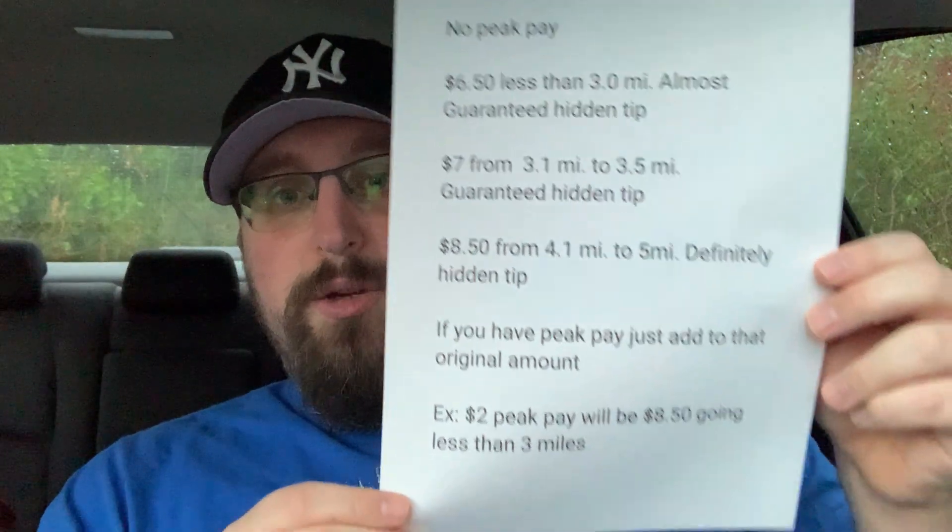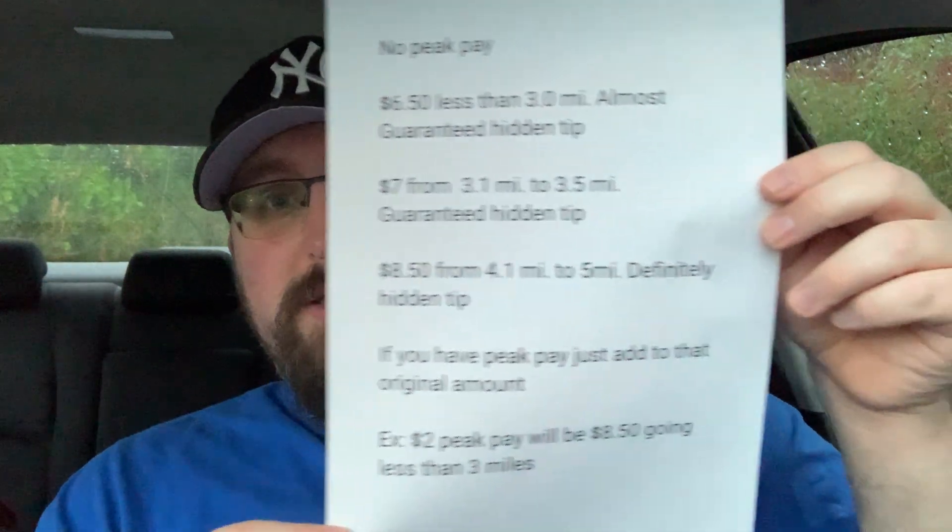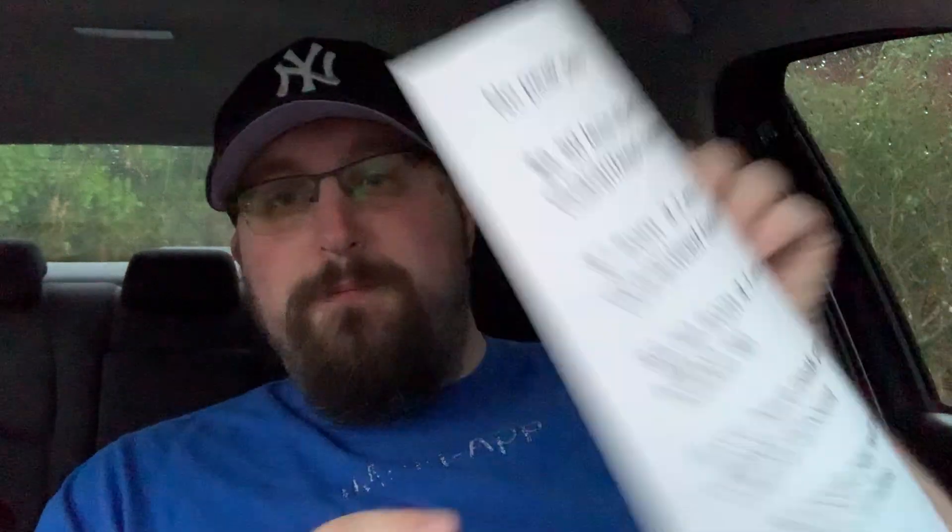He sent me a little PDF which I will read to you. If you guys want to pause the screen to screen-cap this: No peak pay — $6.50 or less than 3.0 miles is almost guaranteed a hidden tip. $7.00 from 3.1 miles to 3.5 miles is a guaranteed hidden tip. If you have peak pay, just add to that original amount — for example, $2.00 peak pay will be $8.50 going less than three miles. Enrique, I just want to say thank you for breaking this down for all of us.